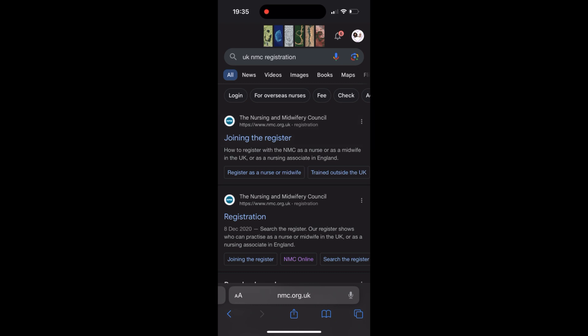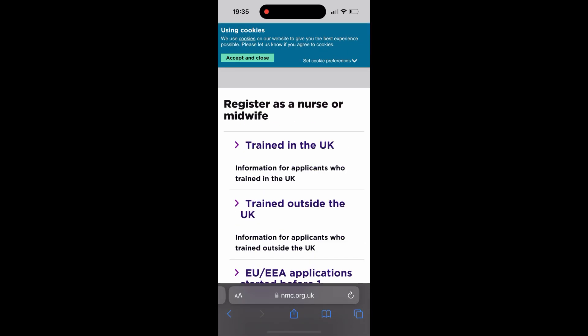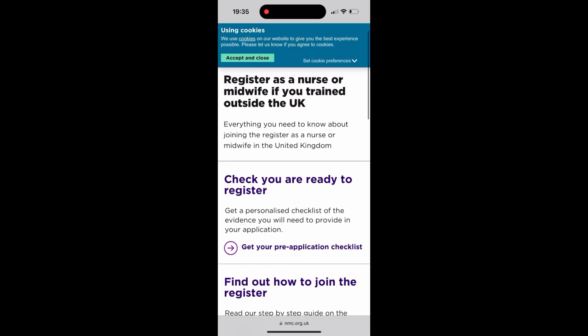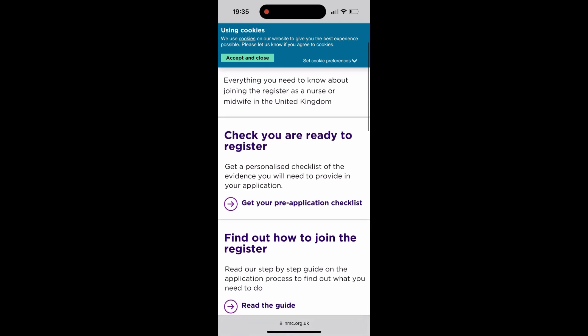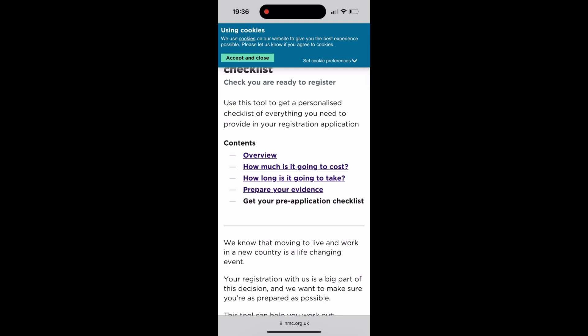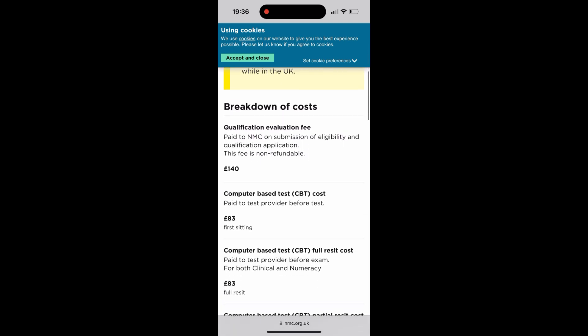Google 'UK NMC registration' and press on joining the register. Look for the checklist, select 'register as a nurse or midwife,' then select 'trained outside the United Kingdom.' You'll get a checklist to follow. I pressed on the cost section so you can see how much you're going to be paying in total — press on 'Find out and get your pre-registration checklist' to see the cost breakdown.